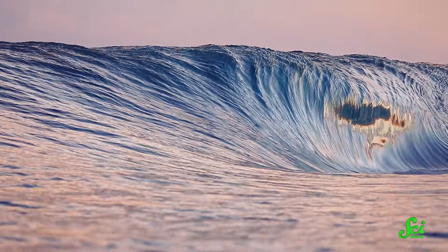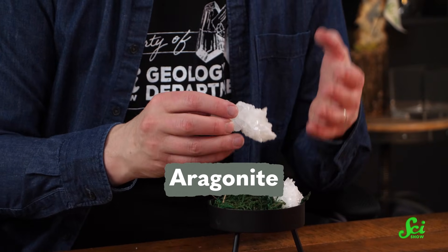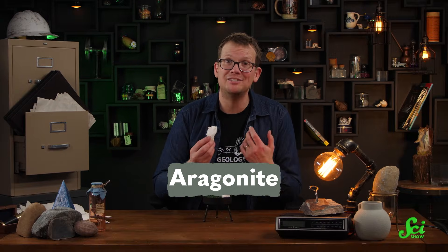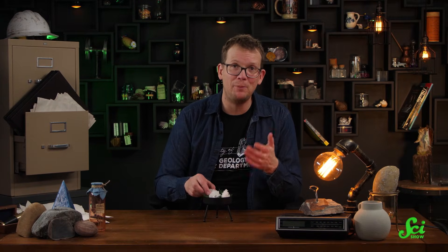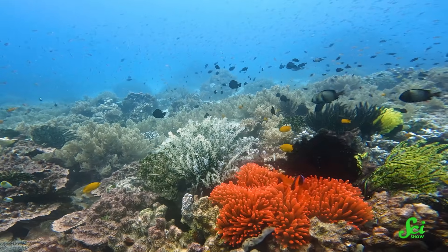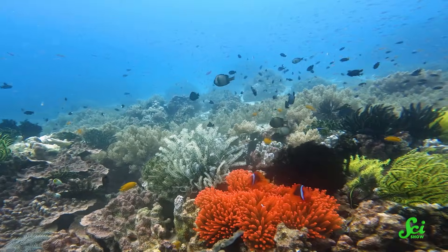When you think of where crystals form, you might imagine some cave deep in the Earth, or maybe actual magma or something. But as it turns out, the ocean is full of crystals too. And among them is aragonite, which is probably the most important crystal you have never heard of. Because aragonite does a lot more than just look pretty on rock collectors' shelves. It's a vital part of marine ecosystems, and it tells us something about life in the ocean millions of years ago. You're never going to think about the words crystal-blue water the same way again.